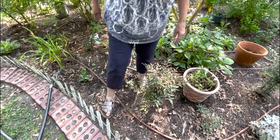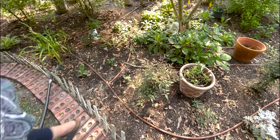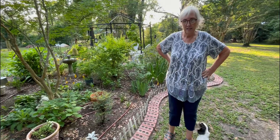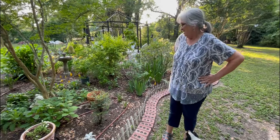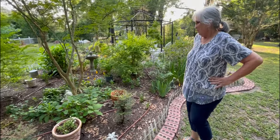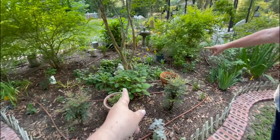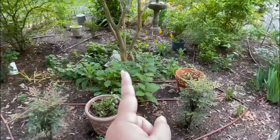After a quick puppy break while her aunt and granddaughter visited, they're back to finish up. There's a hydrangea right there getting ready to bloom — it's a pink lace cap but not an Endless Summer variety.